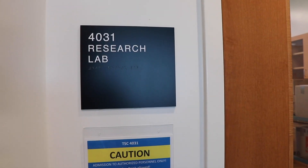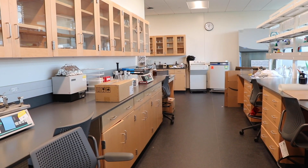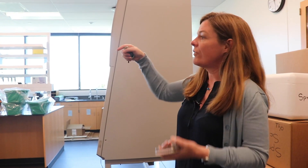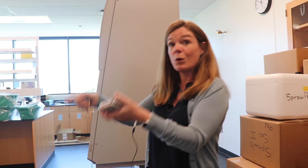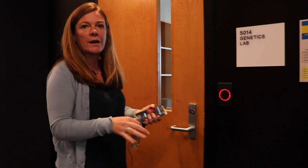These are research labs dedicated to our faculty, and our faculty work with students — so really for our students. Instead of giving each faculty member one little lab, we created these large open labs where they share the space. Let's go look in one of the labs and see how it works.